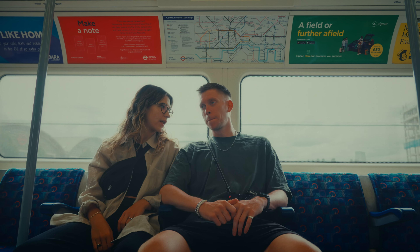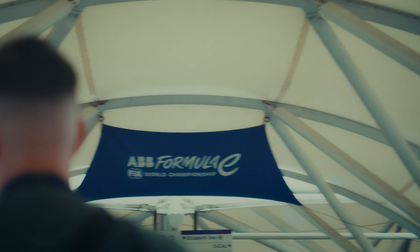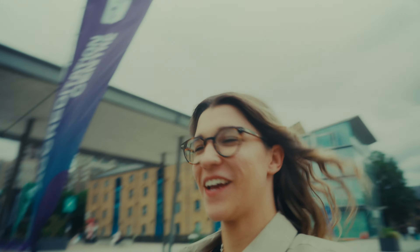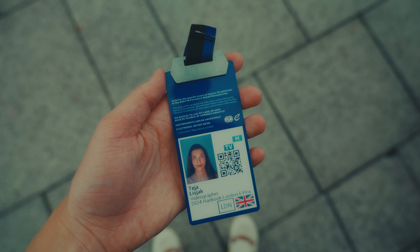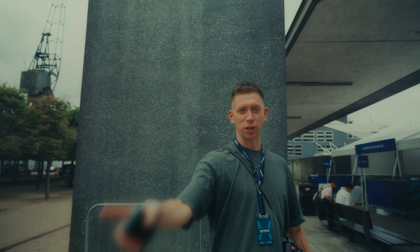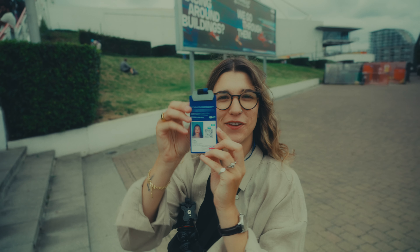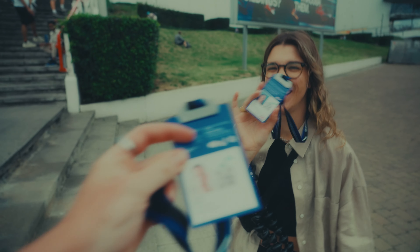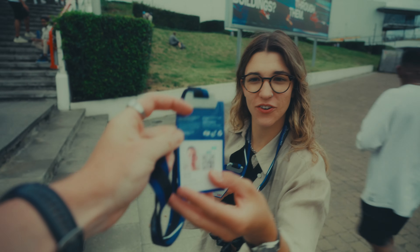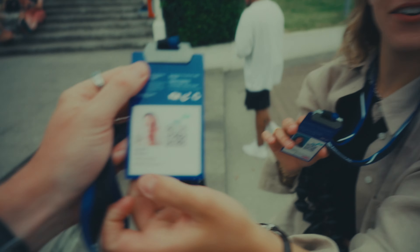We're at the season finale, race one of the London Formula E. We're picking up Thaya's pass — I have my season pass so she can come into the paddock and the pits. This badge says 'biographer,' which is quite cool — not even mine says that and I've had mine all season.